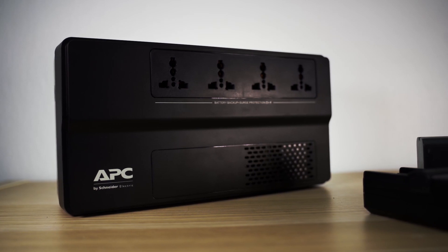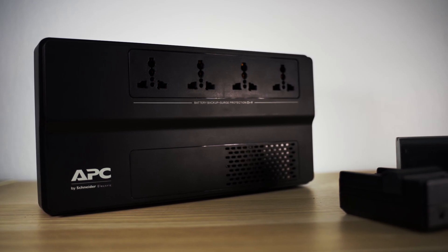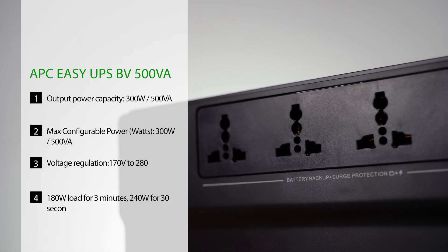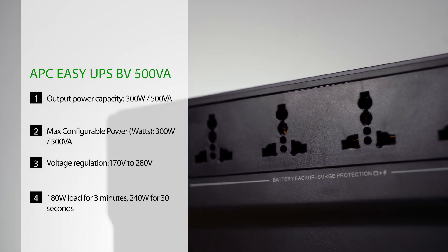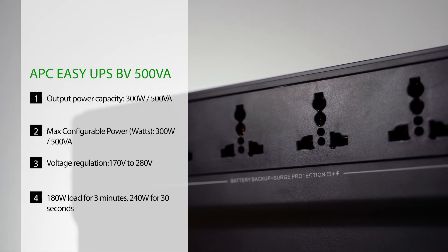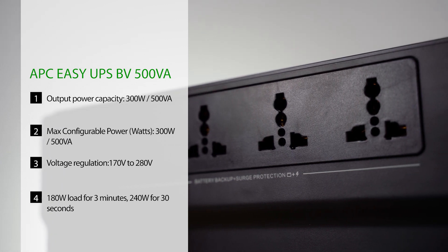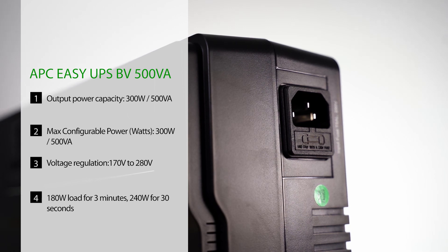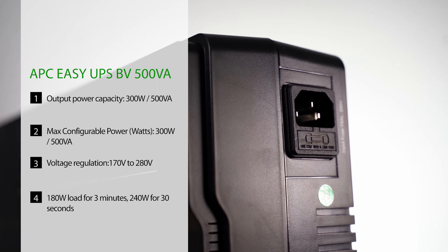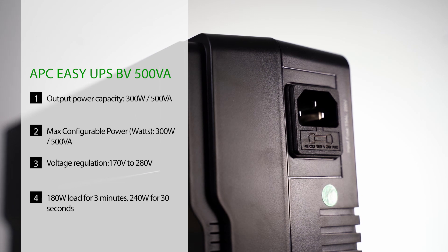So we have talked about the surge protectors as well as the AVRs — so when will you need a UPS? As the name implies, it gives you an uninterruptible power supply. It offers the capabilities of an AVR too, which is to adjust for voltage irregularities, in addition to a battery to provide backup power when you suffer a blackout in your area. The APC BV500IMS here can handle a voltage range of 170V to 280V and can even switch to battery mode to protect your devices by isolating them from the wall. A UPS is also rated with a VA rating, and the same rule of thumb applies — VA number multiplied by 0.6 to get the maximum power draw in watts. The UPS we have here is rated for 500VA or 300 watts.